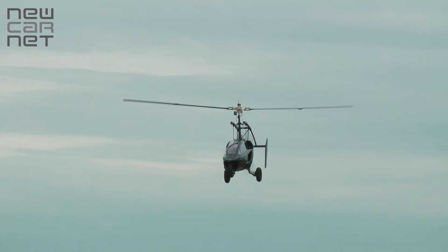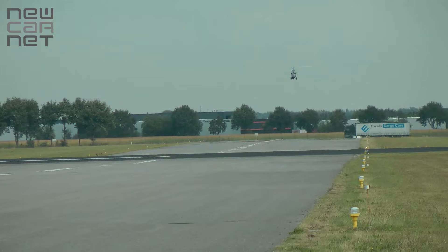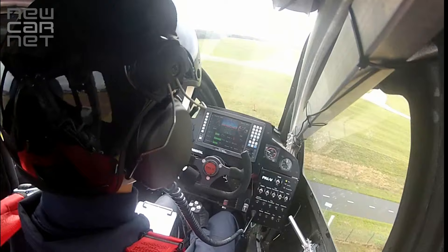Maximum flight speed is 110 miles per hour with a 310 mile range. Fully compliant with existing safety regulations on both the ground and in the air, prospective owners will need a licence to fly.